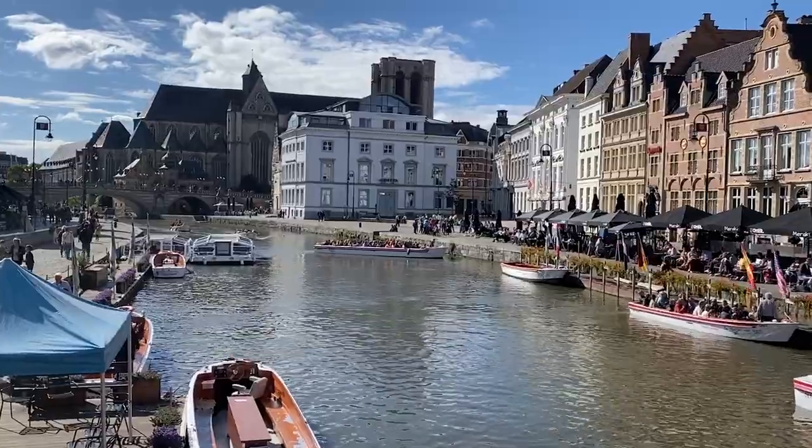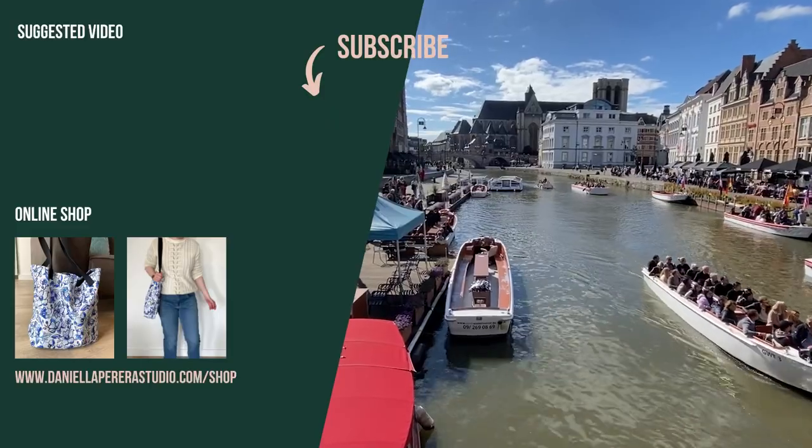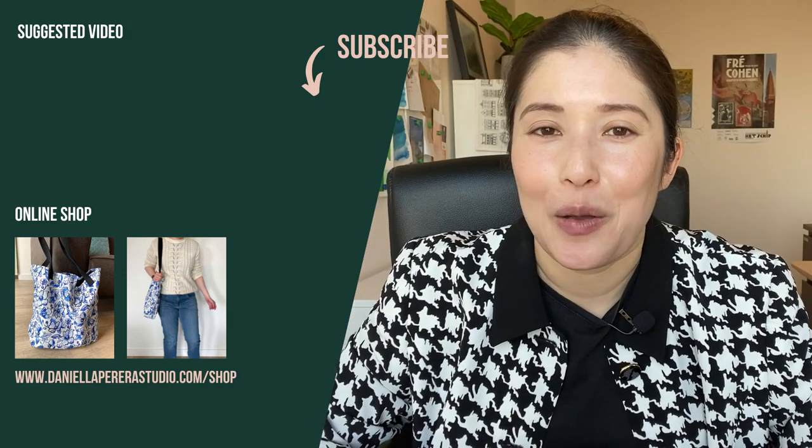In summary, I think this is a fantastic weekend trip that you can make from Amsterdam. The train time is give or take three hours, and the city is just so beautiful. Thank you so much for watching. Until next time, goodbye.